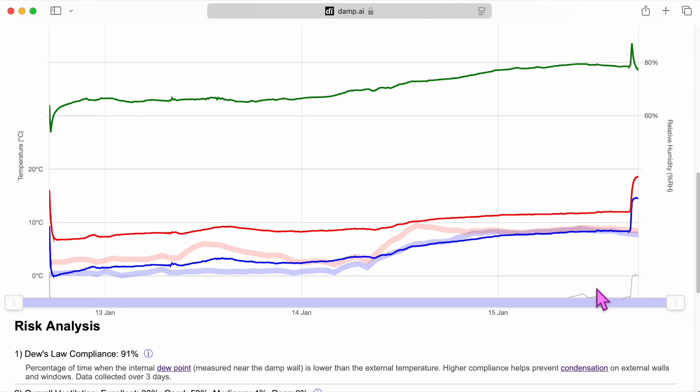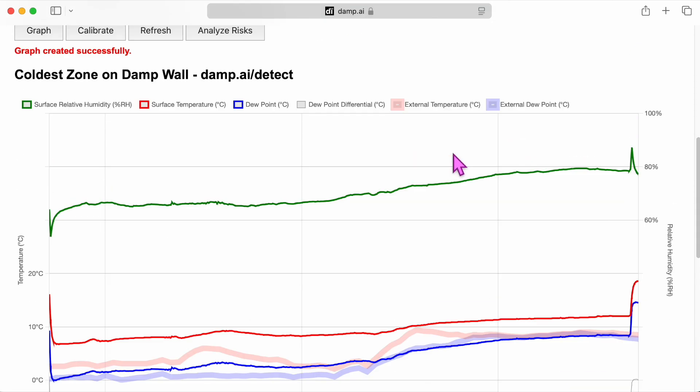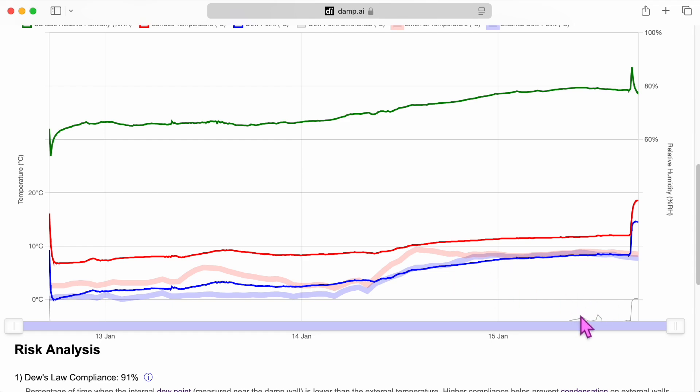The dew point differential is constantly below zero — it's the difference between the dew point in the spare room compared to the dew point in the main bedroom. It shows more vapour in what I call the wet wall data compared to the vapour source. Drying clothes in the spare room is your big issue, as well as the bathroom extractor fan, which I fixed. Now that the fan is working, please keep the bathroom door closed.